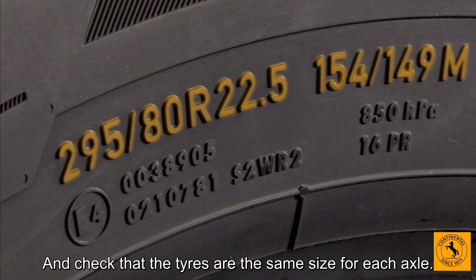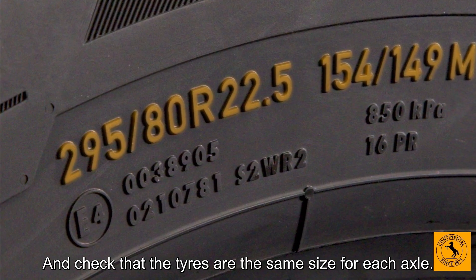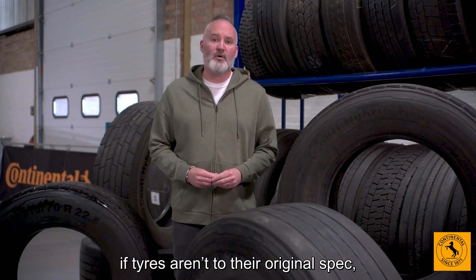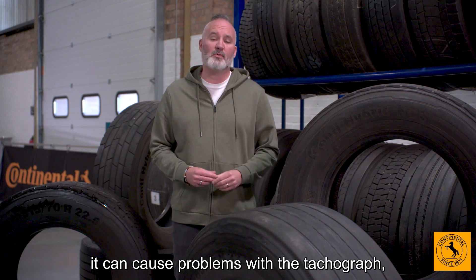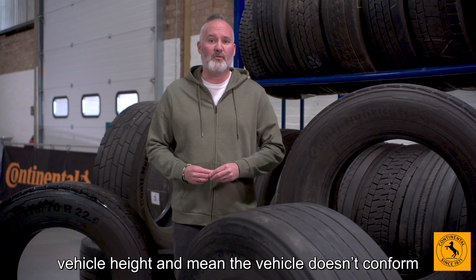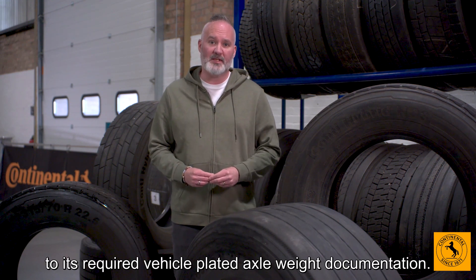Check that the tyres are the same size for each axle. And be careful — if tyres aren't to their original spec, it can cause problems with the tachograph, vehicle height, and mean the vehicle doesn't conform to its required vehicle-plated axle weight documentation.